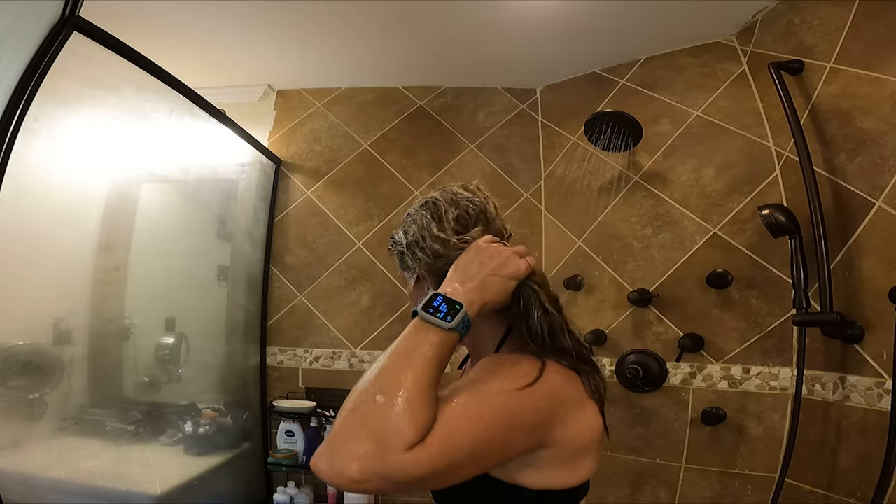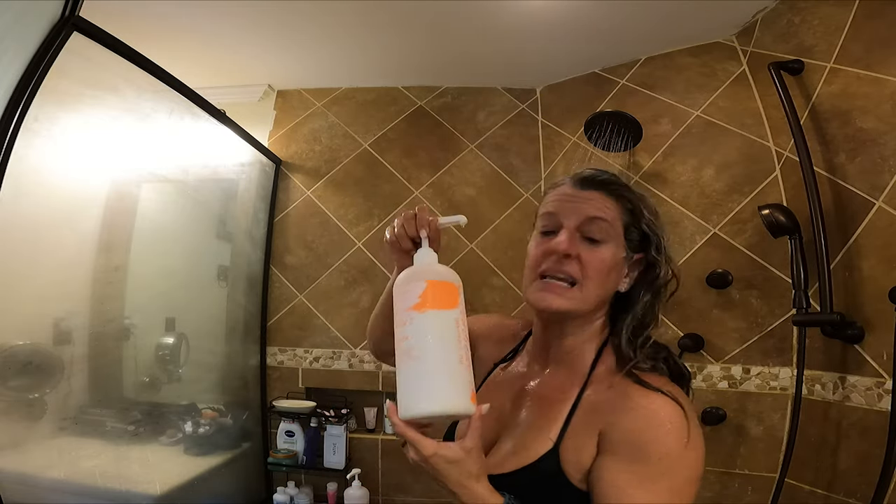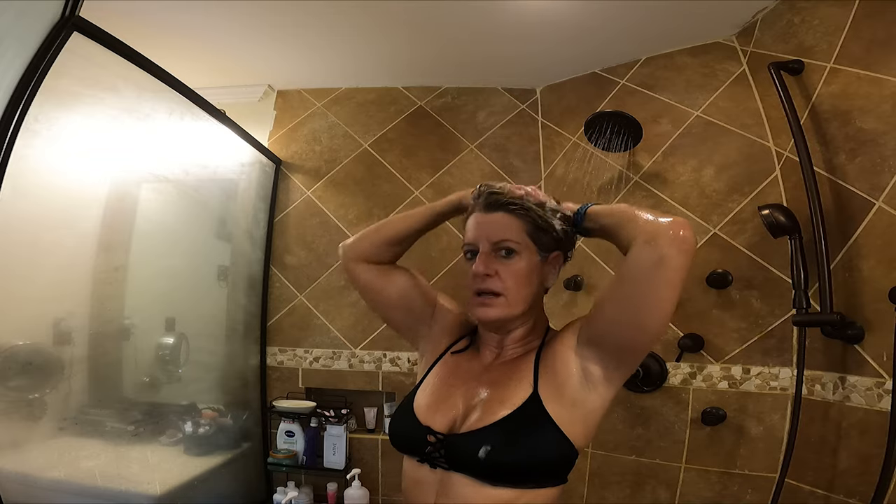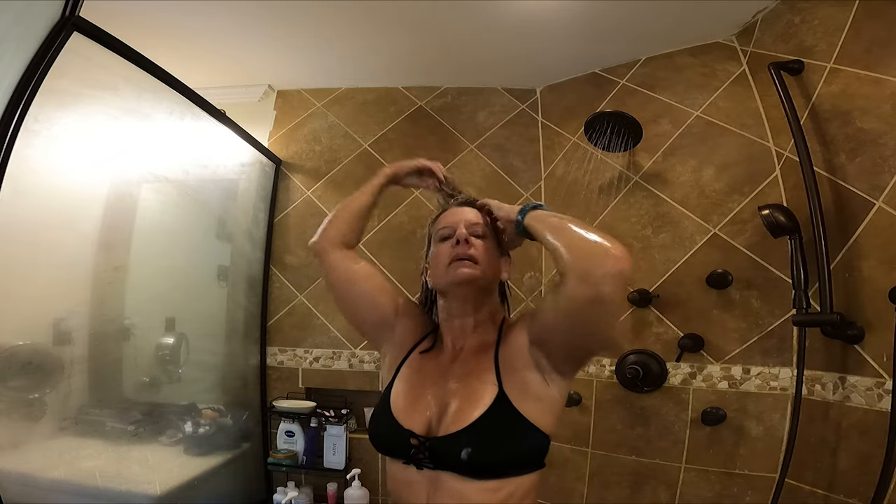Then I use the conditioner — I do two pumps. I rub it on my hand and put it on the ends of my hair. I don't really rub it into my scalp or around my face; I just add it to the ends of my hair.